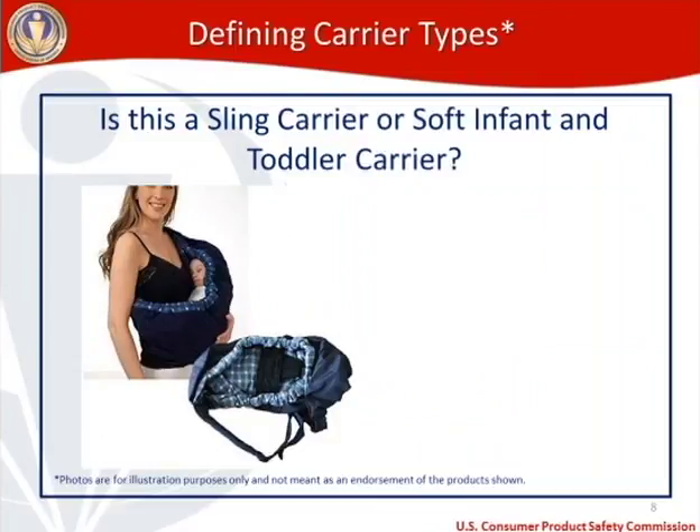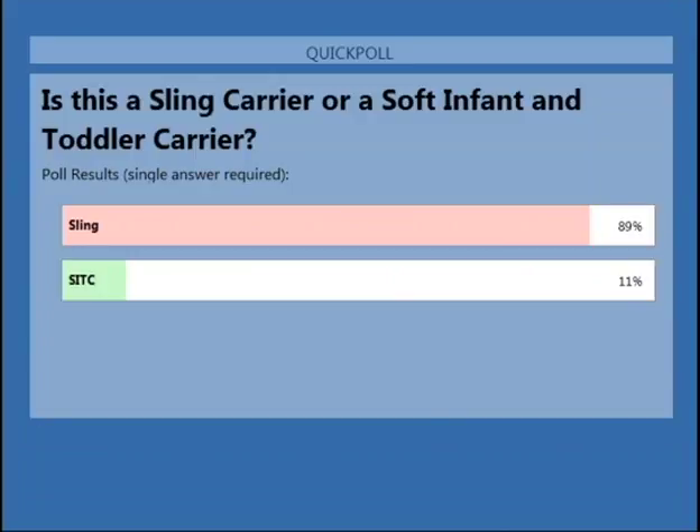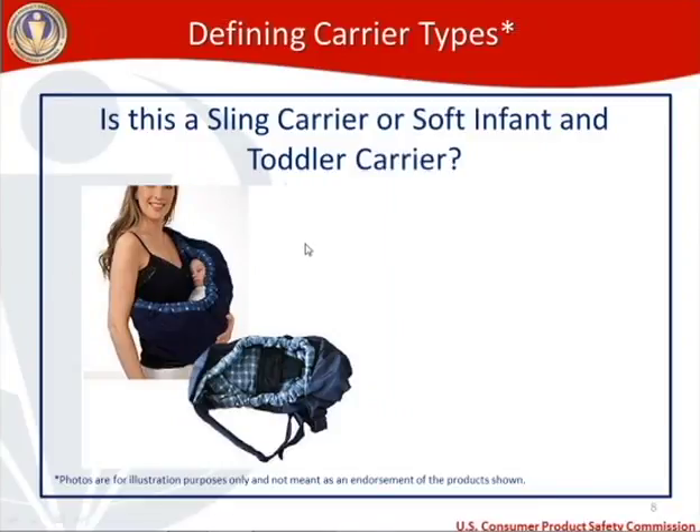Now the interactive part — can you tell the difference between sling carriers and soft infant and toddler carriers? I'm posting a poll question on your screen. Please vote on whether the photo shows a sling carrier or an SITC. Thank you everybody for voting so quickly. Overwhelmingly, you thought the answer was a sling carrier — and you were absolutely correct. That was a sling carrier. I wanted to start with an easy example.